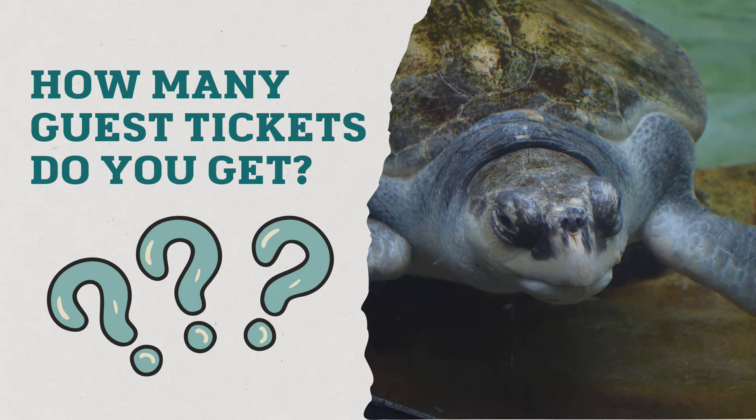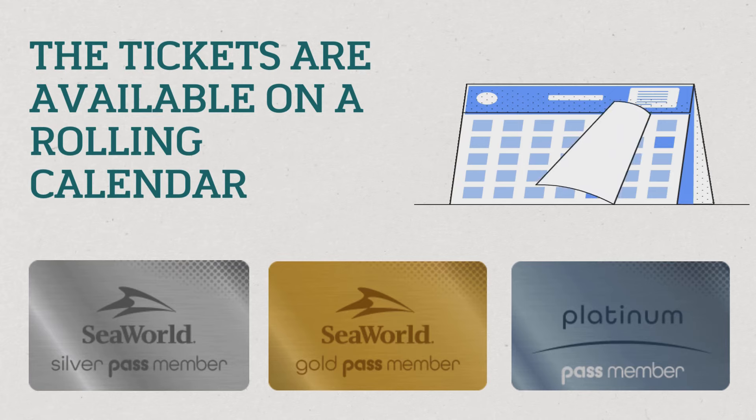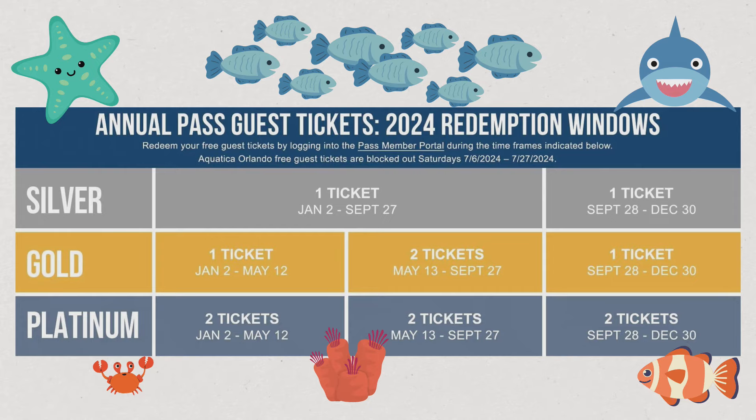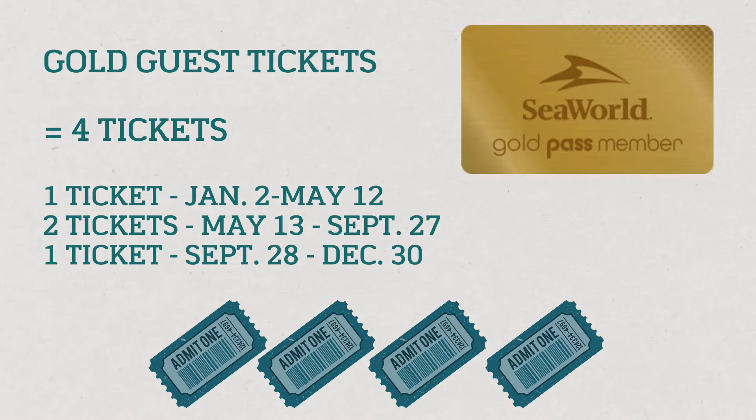How many guest tickets do you get? Each pass is a little bit different. Silver, Gold, and Platinum passes receive different quantities of guest tickets, and the tickets are offered on a rolling calendar, meaning you can't just use them whenever you want. There is a set schedule for when they have to be used, and if you don't use them, you lose them. For Silver pass holders, you receive two free guest tickets: one can be used from January through September.